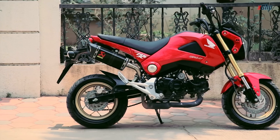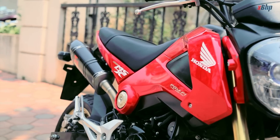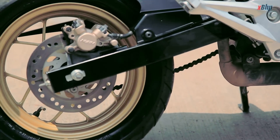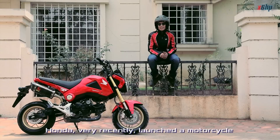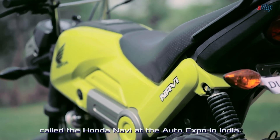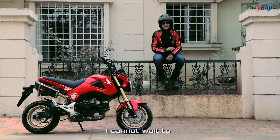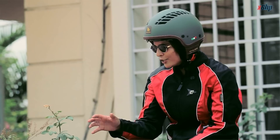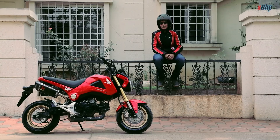We could have called it a kid's bike, but it isn't. The upside-down forks at the front, the high-mounted exhaust, and disc brakes at both ends turn it into a full-fledged motorcycle. Honda very recently launched a motorcycle called the Honda Navi at the Auto Expo here in India, and the design of the Honda Navi looks influenced by the Honda Grom. I cannot wait to just go and take it around the block and have a little fun of my own — so let's go see how it rides.